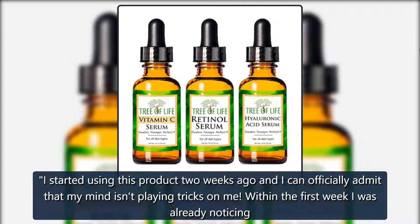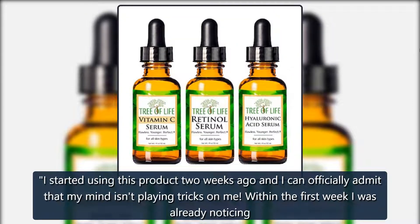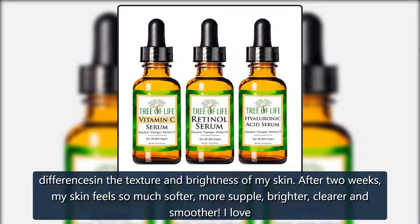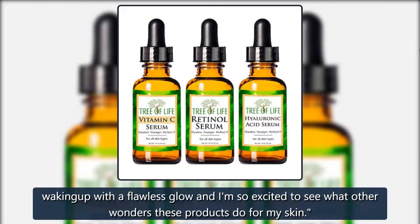I started using this product two weeks ago and I can officially admit that my mind isn't playing tricks on me. Within the first week I was already noticing differences in the texture and brightness of my skin. After two weeks, my skin feels so much softer, more supple, brighter, clearer, and smoother. I love waking up with a flawless glow and I am so excited to see what other wonders these products do for my skin.